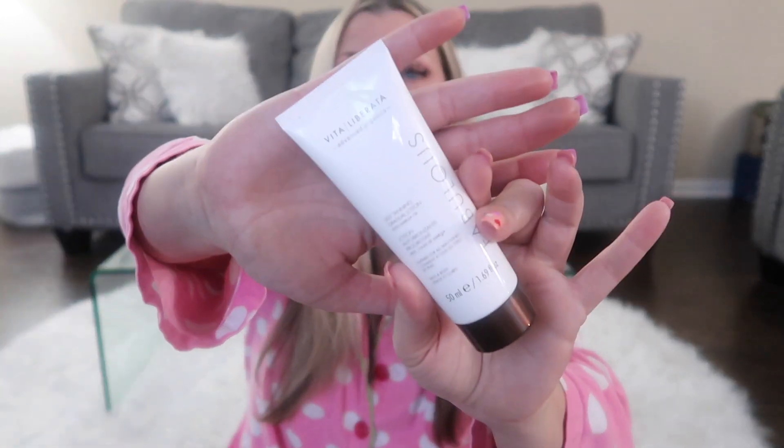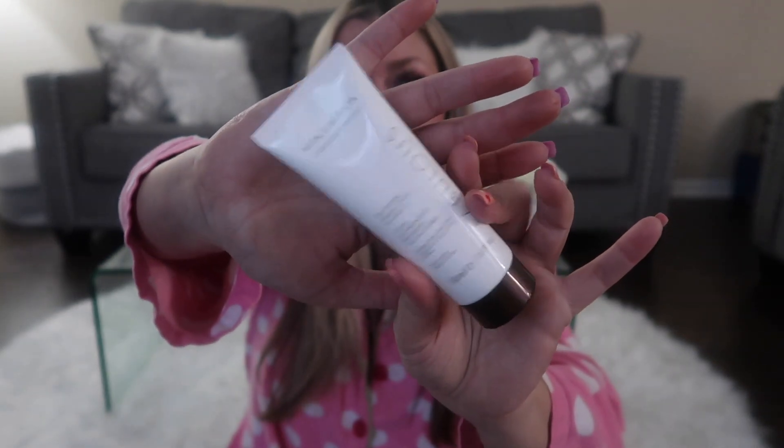The first item is the Vita Liberata self-tanning gradual lotion, 1.69 ounces. This is awesome — I remember Jacqueline Hill used to talk about this all the time. This has a retail value at deluxe size of $5, and the full size is $20. And yes, that really is the color it is — love it.